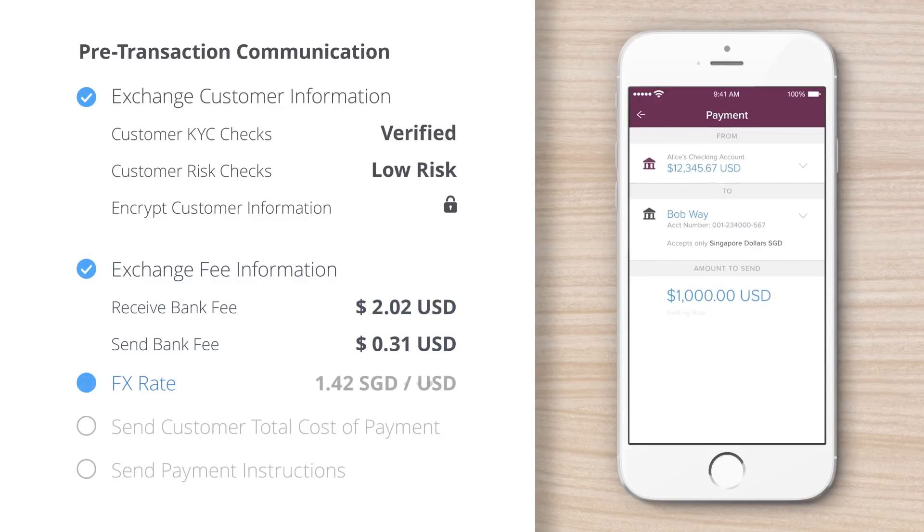Alice wants to send 1,000 U.S. dollars to Bob. Ripple queries the banks for their fees and the network for a real-time FX quote, then packages this information to show Alice the total cost of her payment to Bob in Singapore.